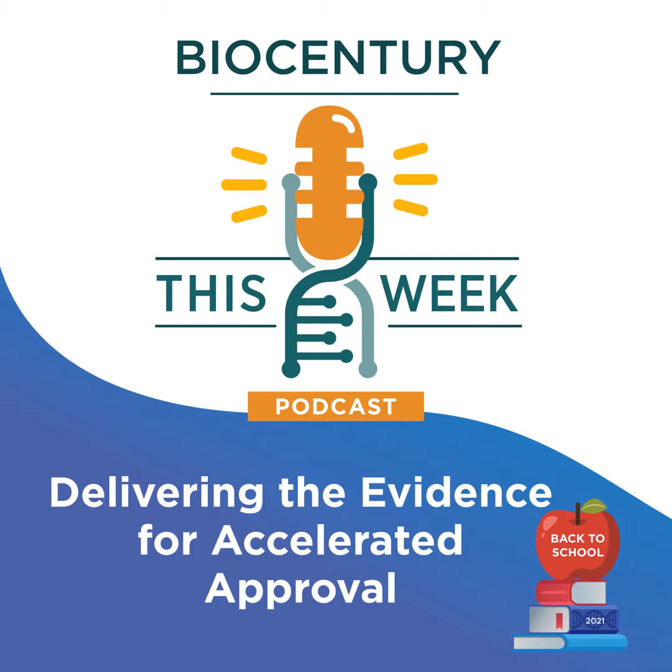Welcome to BioCentury This Week. I'm Jeff Cranmer, Executive Editor of BioCentury. Today is the third in our four-part series of back-to-school podcasts. BioCentury's 2021 back-to-school focuses on accelerated approval, which helps drugs get to patients faster for severe diseases with no alternatives, using less data than normal on the condition that data collection continues after the accelerated or conditional approval. Yesterday's pod dug into the first part of the pathway — gaining approval. Today, we focus on the second stage: confirming the evidence.